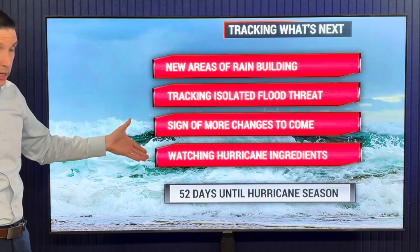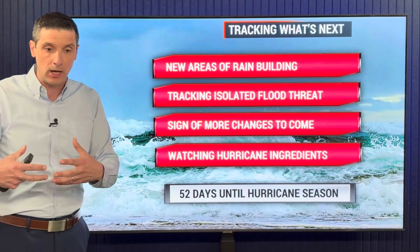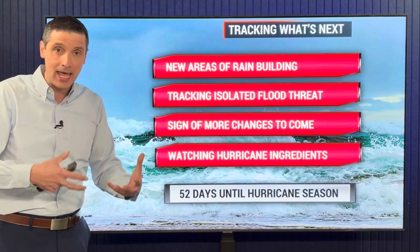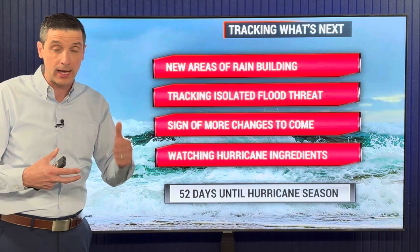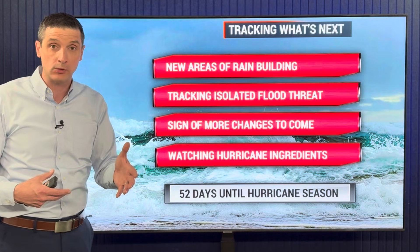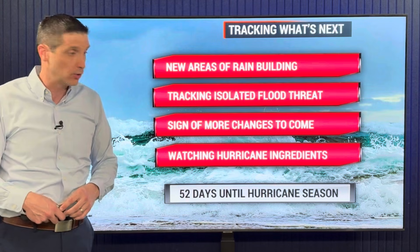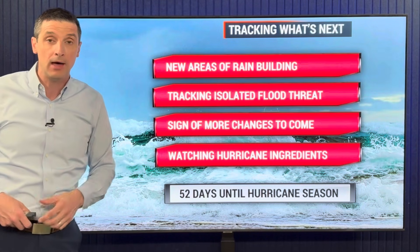New areas of rain are building — watching out for flood threats over the next few days. This is a sign of more changes to come as we get closer to the true wet season for some of us and the hurricane season. Yesterday I showed you the potential for hurricanes that could rapidly intensify over areas of high heat content. Today I talked about how the dust could play a wrinkle in the forecast in a good way and lower the number of hurricanes. Lots to cover over the next few days and over the next few weeks as we get closer to the hurricane season, which is now 52 days away. Thank you for being with me. Have an awesome day ahead.